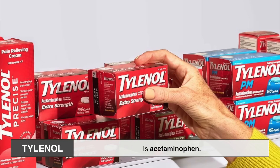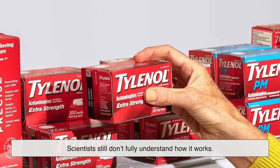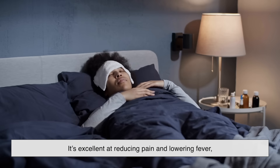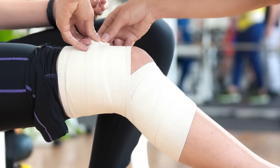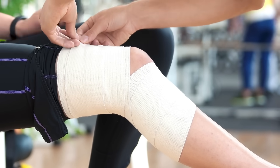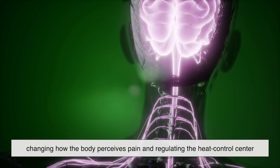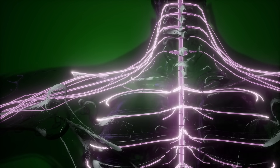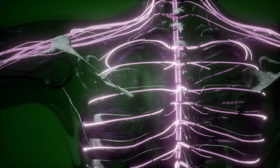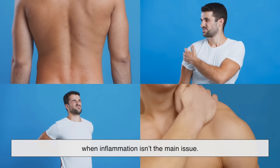Tylenol, on the other hand, is acetaminophen. And here's where things get interesting — even though it's one of the most widely used pain relievers in the world, scientists still don't fully understand how it works. What we do know is that it's excellent at reducing pain and lowering fever, but unlike ibuprofen, it doesn't do much for inflammation. Researchers believe acetaminophen works in the brain and spinal cord, changing how the body perceives pain and regulating the heat control center to reduce fever. Because it works centrally in the nervous system, it's especially good for things like headaches, toothaches, or general aches and pains when inflammation isn't the main issue.